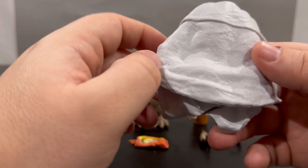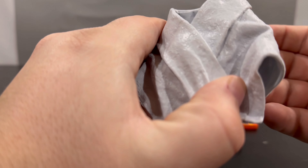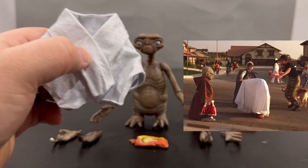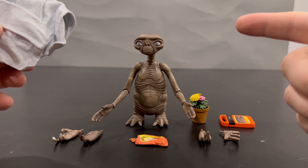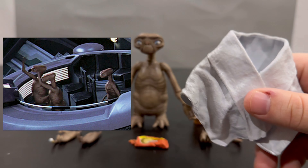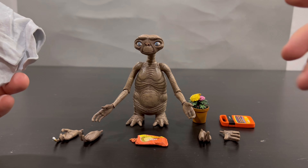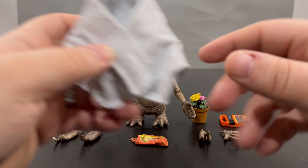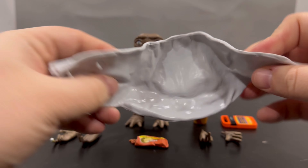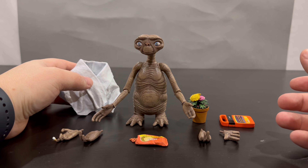He also has a blanket that they covered him in so he wouldn't be seen out in public. It might be the same sheet they covered him up with when he was dressed as a ghost and spotted a little Yoda — he tried to follow it. Fun fact: ET's race was actually in the Star Wars movies, in the council, so ET is technically part of the Star Wars canon. You can open the blanket up — it's a soft rubbery plastic — put it around him, and he's ready to fly those bikes.